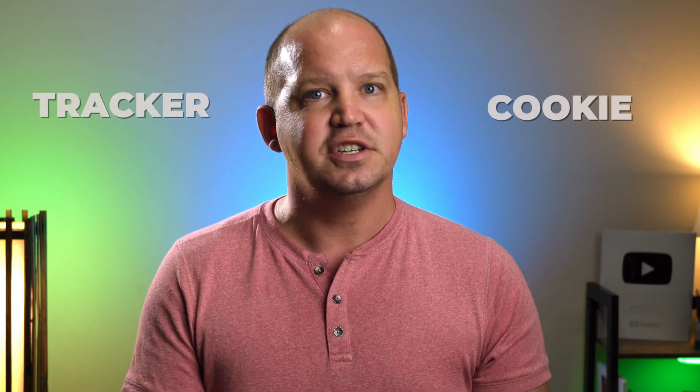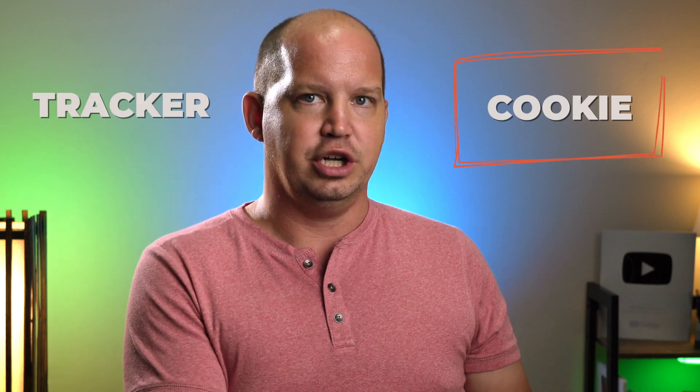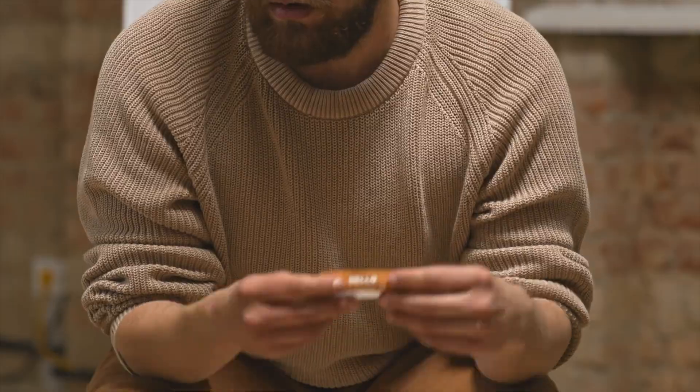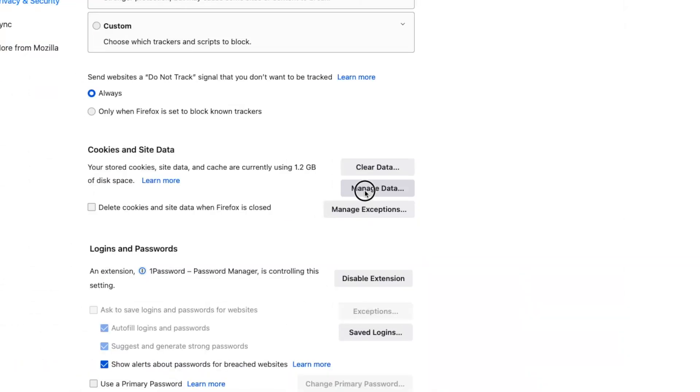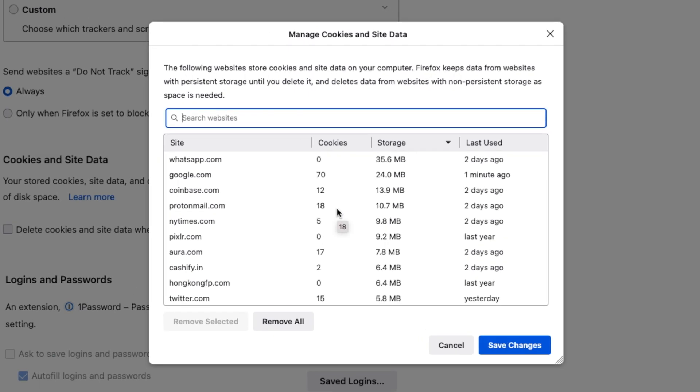Before we talk about what this means for you, I want to help you understand the difference between a tracker and a cookie. A cookie is like a name tag that a website puts on you any time you visit. It's a small data file that sits on your computer and serves as an identifier. When that website sees that particular name tag — which only has meaning to that particular domain — they can greet you by name and remember who you are. That is a cookie.